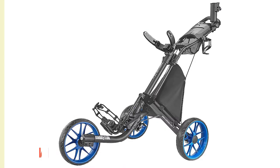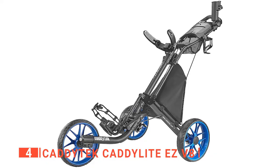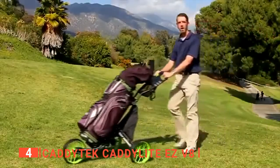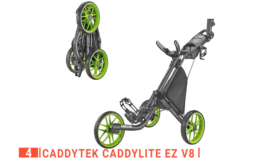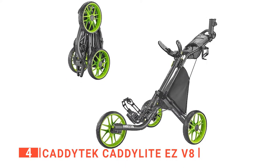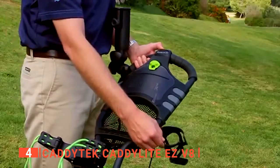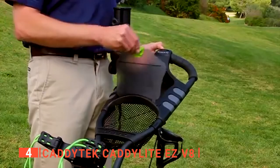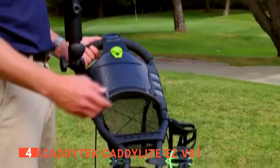Up next in fourth place is the Caditec Cadilite EZ V8. This unit is a perfect combination of quality, design, and convenience. The lightweight frame, sturdy construction, and umbrella holder make it a must for any golf player. It includes a cooler or basket with an ice pack, a mesh net on the handle, a cell phone, a GPS holder, a storage rack, and a foot brake.